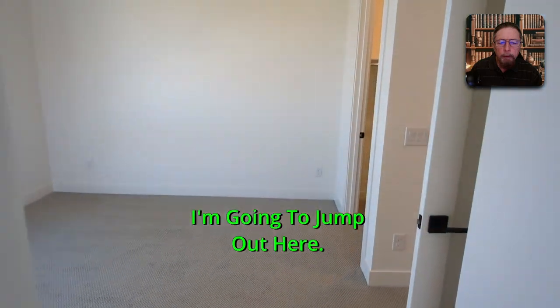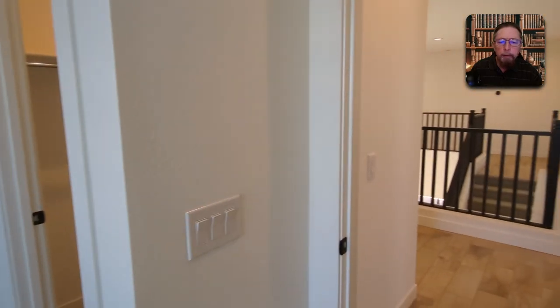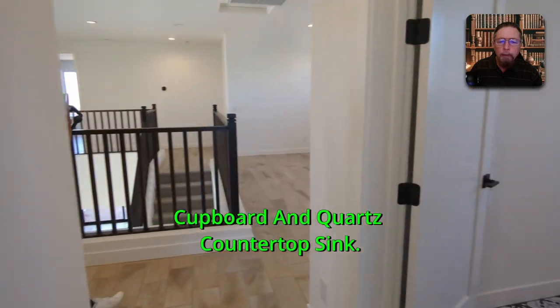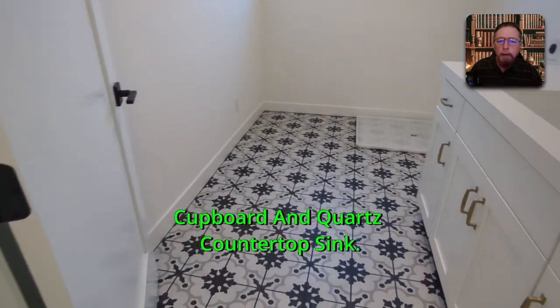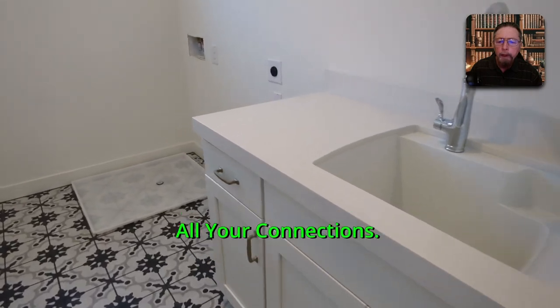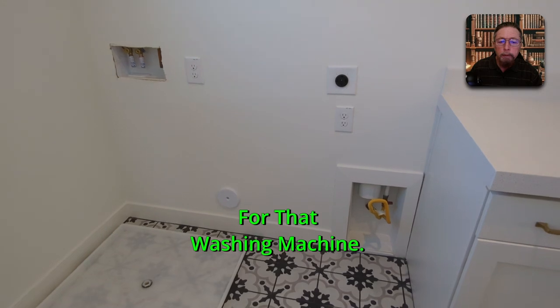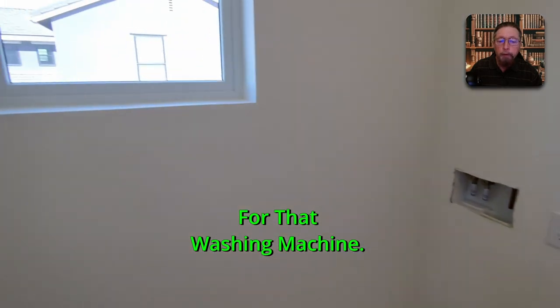Right there on the right is your laundry room — a nice little cupboard with a quartz countertop and sink. You've got gas and electric connections, and a drain pan for the washing machine, which is a big plus.